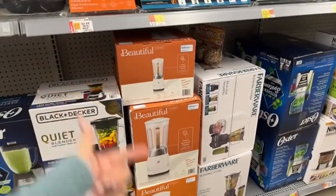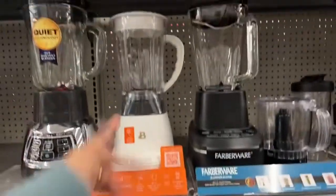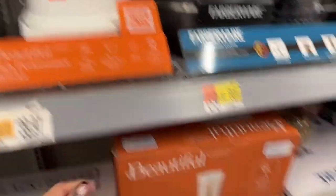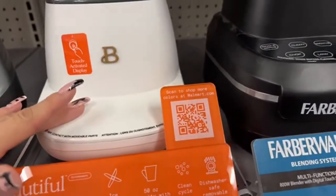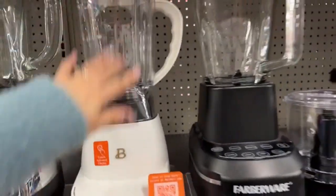I scanned it and it says $49, but right here it's marked at $39.97 and it says Beautiful. So it does have a higher discount. It is for $39.97. But when I scanned it, it said $49. I always say you should scan the products, but also don't forget to check the tags — because sometimes the tags are better than the scanning.